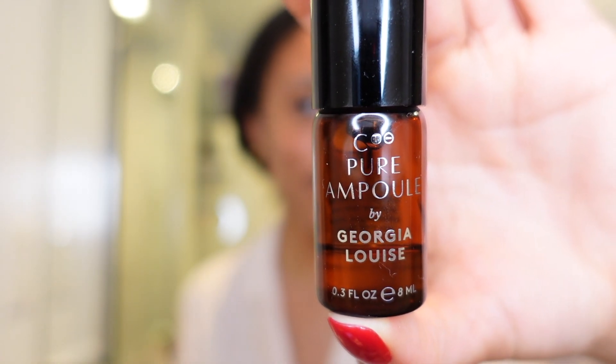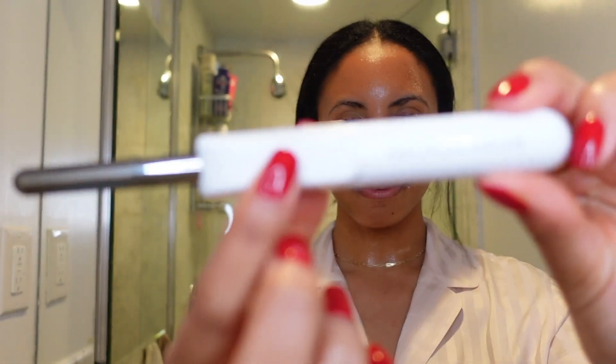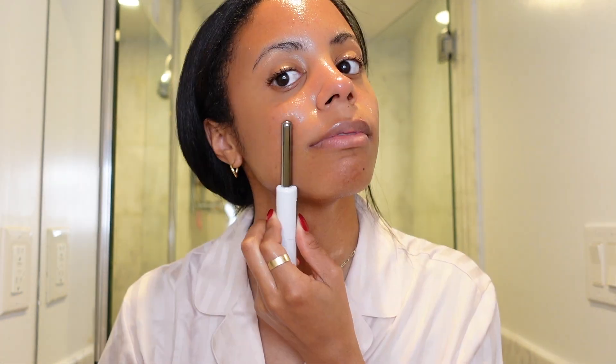It comes with a Vitamin C serum — you put it on your face and then use the tool. I ended up putting a lot more product on my face than I expected, but with the tool it all goes in because it penetrates your skin. I switch it on, hold the two sides, and move it upward for about two minutes. I've used it three times now over three weeks and I think I should use it every day — it really makes a difference.